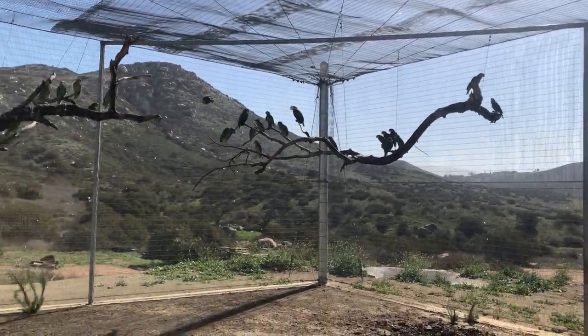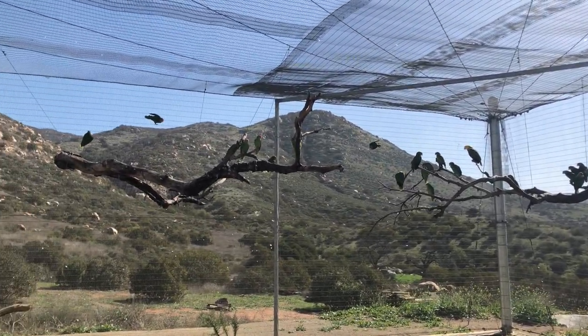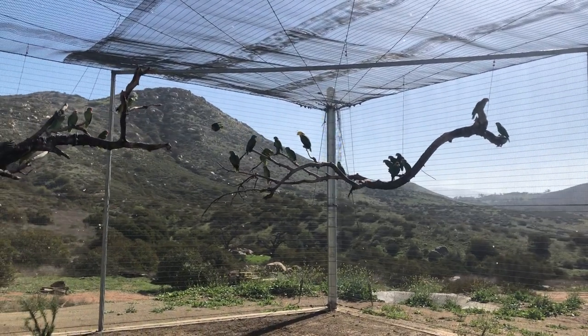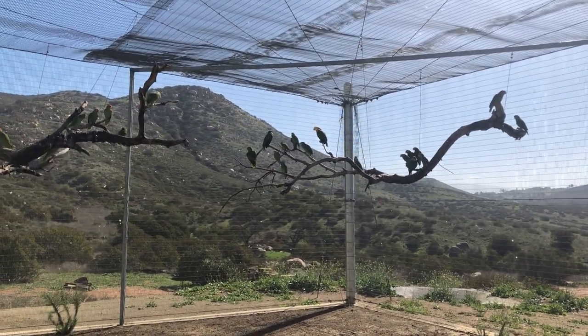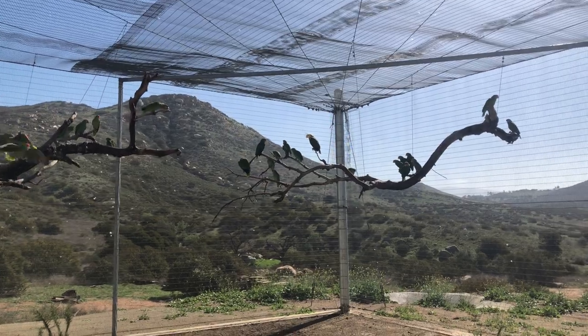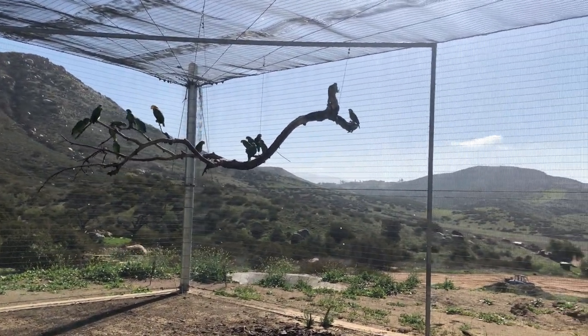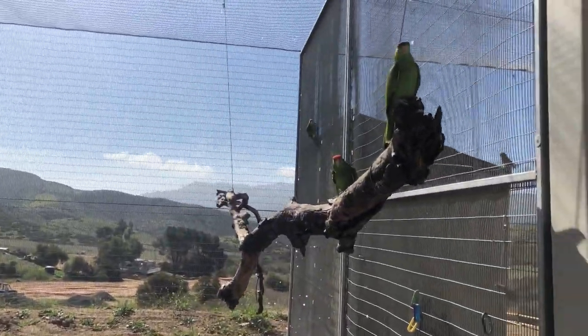Right now in this enclosure we have some birds that will never be released. They can still fly, but they can't fly well enough to maintain flight for vast distances or longer periods of time. We also have some guys in here that are very much releasable and will be released in the coming weeks.